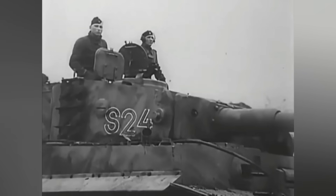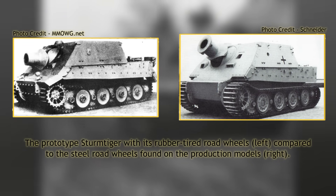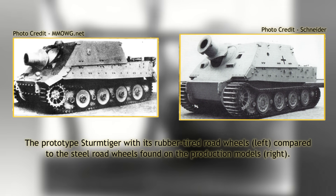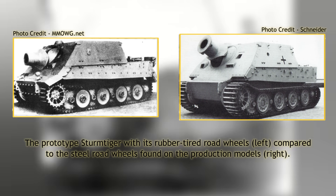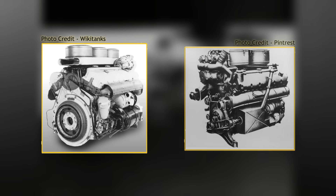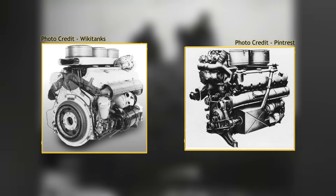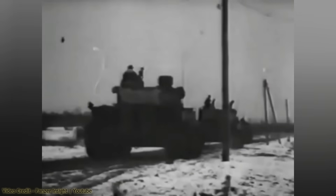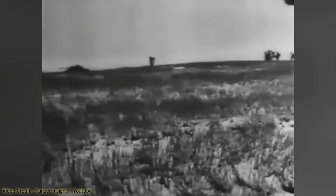The running gear of the Sturmtiger was identical to that of the Tiger, with the exception that only the prototype had rubber-tired wheels. The production Sturmtigers were supposed to be fitted with rubber-tired road wheels to help manage the additional 8-ton load, but they are all seen with steel-rimmed wheels. Depending on the Tiger model used, it was powered either by a 650-horsepower Maybach HL-210 TRM P45 or a stronger 700-horsepower Maybach HL-230 TRM P45 petrol engine. With the additional weight, the Sturmtiger was markedly slower and less maneuverable than the Tiger.